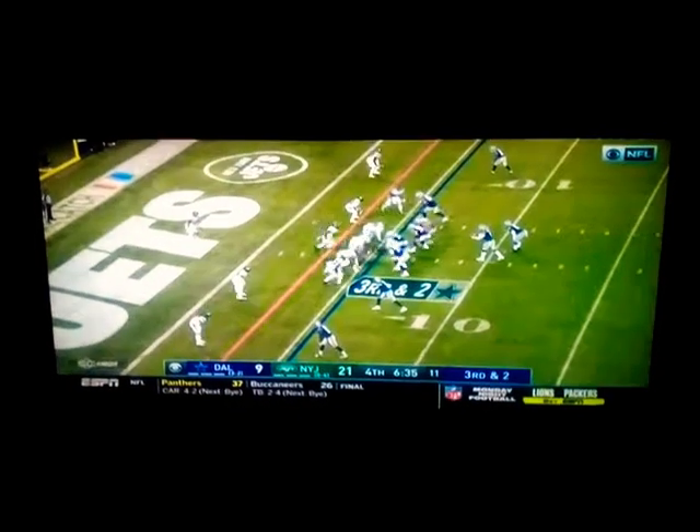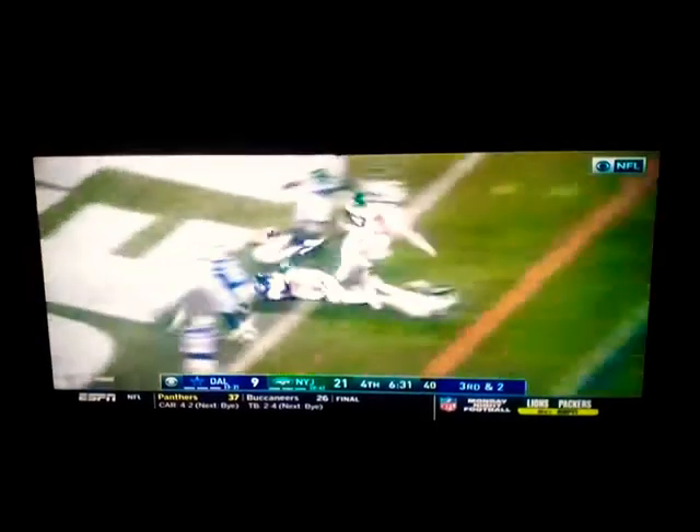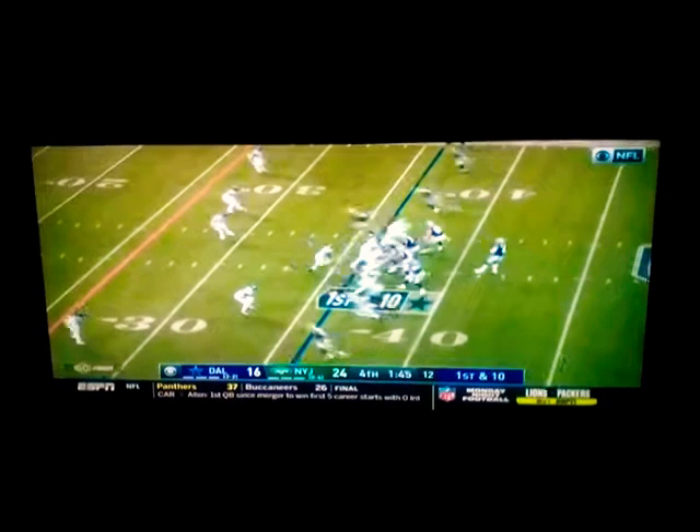Into the fourth. The Cowboys, remember, they rallied up big in that game against the Packers. Here's Zeke Elliott — he's in the zone right there. The Cowboys down 21-16. That's going to a field goal. Cowboys have it back now.